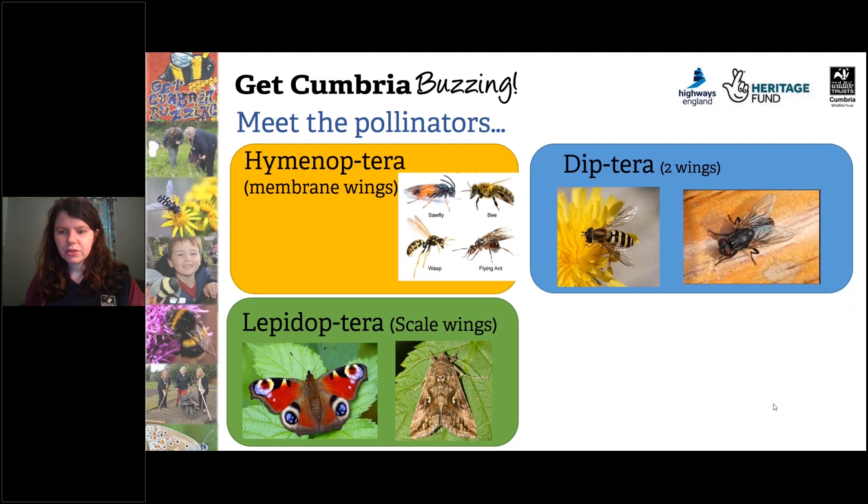And moths are really important pollinators at night time, but of course you do get day-flying moths which you might know, so they do pollinate in the daytime as well.